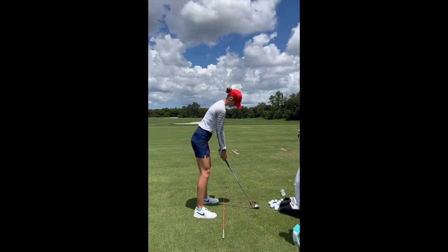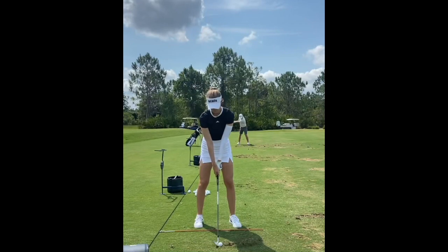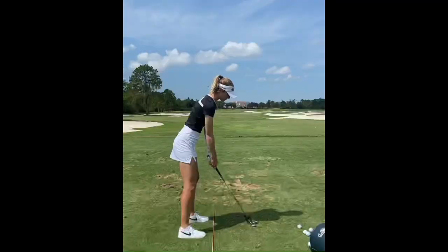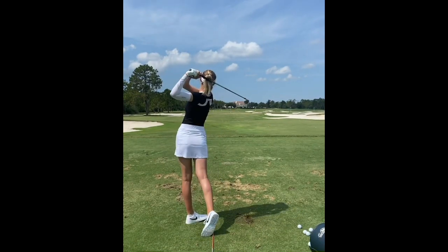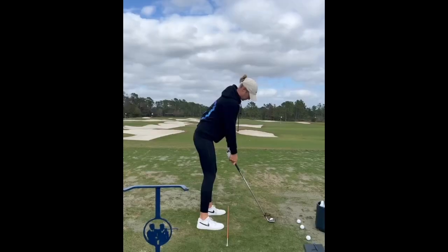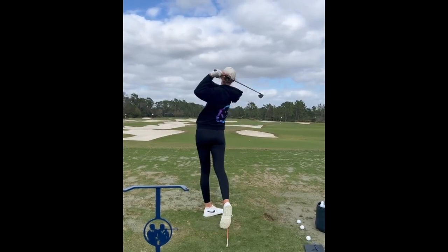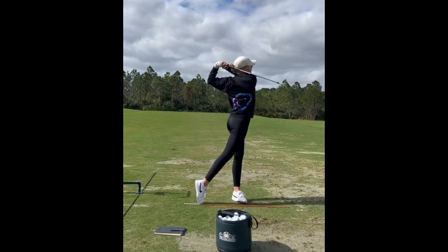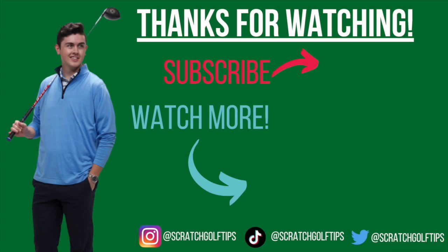I hope you've learned a thing or two about the swing of Nelly Korda. There's certainly so much to love — it's a great swing to watch and has obviously performed super well for her, given her decorated career. I'd love to hear your thoughts in the comment section below, along with any observations of your own that I didn't mention. If you enjoyed this video, please leave a like rating — it helps YouTube show this content to more people and helps us at Scratch Golf Tips understand what content you're enjoying so we can tailor future content to your needs.